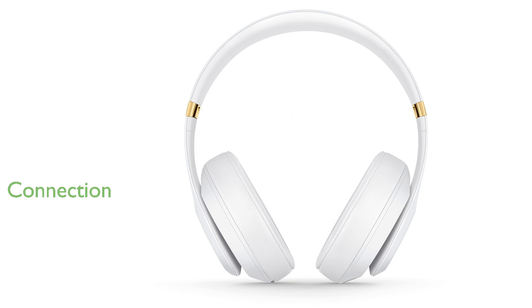Class 1 Bluetooth technology ensures a strong, reliable connection even when your device is not nearby. The combination of the Apple W1 chip and iOS compatibility makes pairing and switching between devices seamless and effortless.